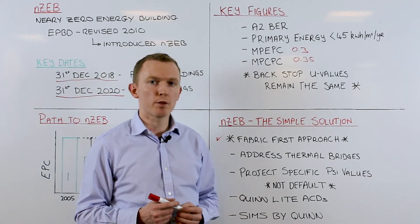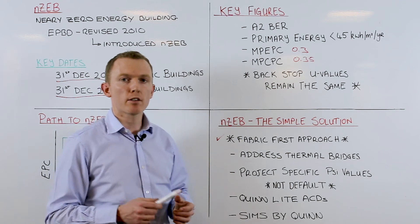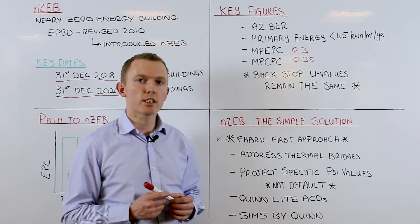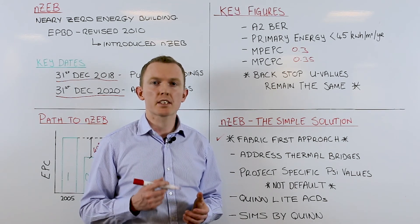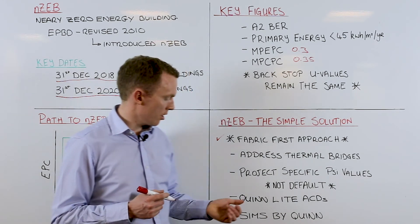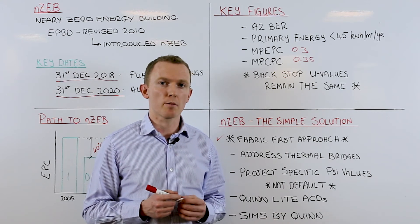We need to address our thermal bridges and use project-specific SAI values as opposed to default thermal bridging factors in our BER calculations. Quinlite have a full range of accredited construction details and associated SAI values, which are up to 750% better than the SAI values achieved from the current acceptable construction details. It is details such as these that are going to be key to achieving the NZEB standard in a cost-optimal way.